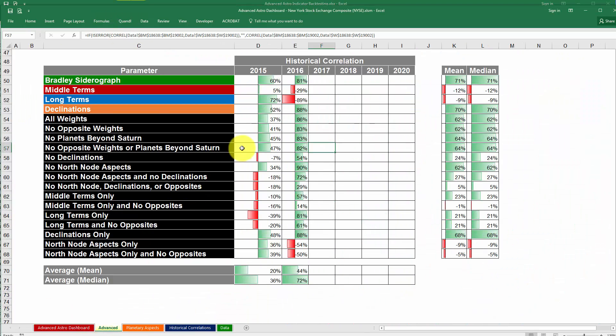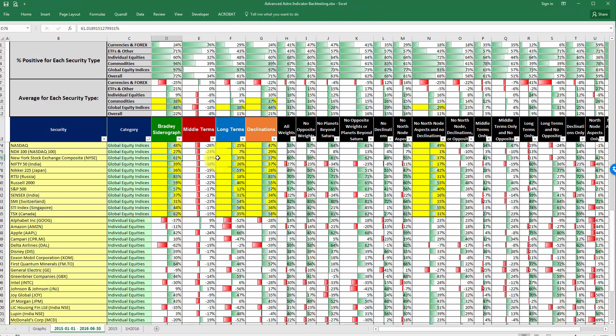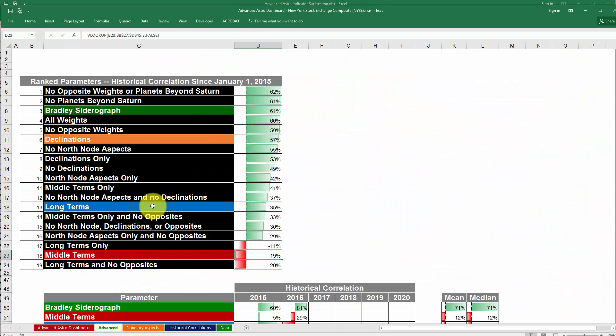Let's compare that to what we were looking at — the correlations from January 1st of 2015 through the first half of 2016. You'll see the 61% matches up. The value for the middle terms was 19% — that matches up. And then for long terms, it was 35% — that also matches up. So those values all get updated automatically.